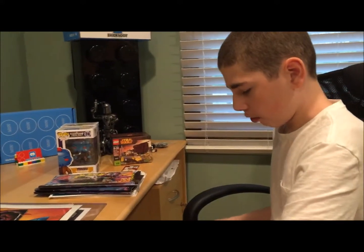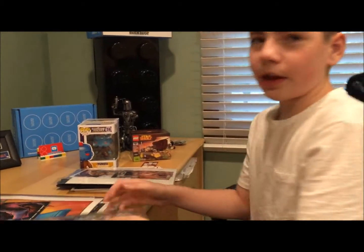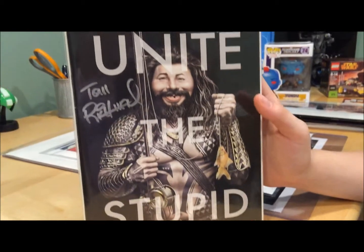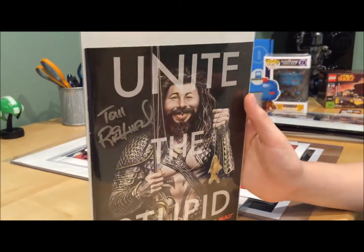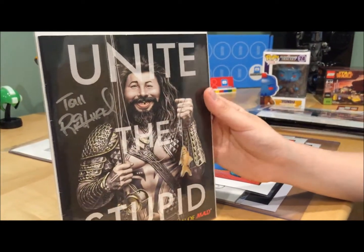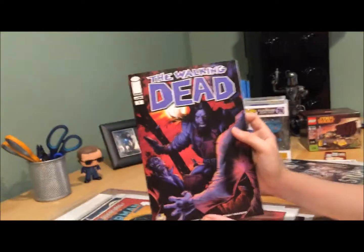From Tom Richmond I got this MAD Magazine issue I had never seen before. I thought it was unique — I never saw it in my subscription or in stores. He had it there for 15 dollars. I bought it signed by Tom Richmond.